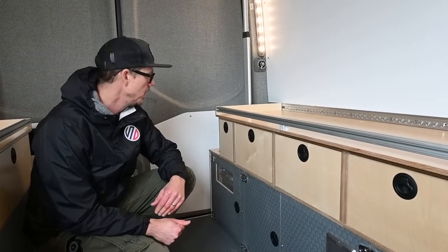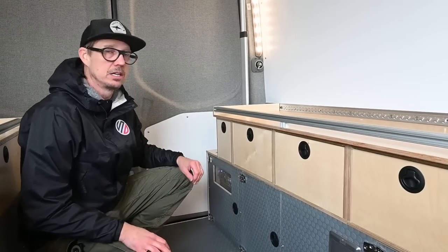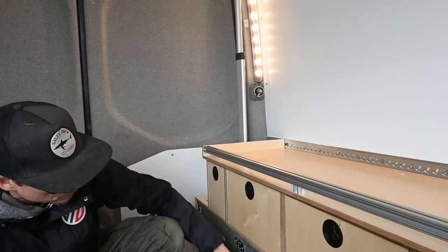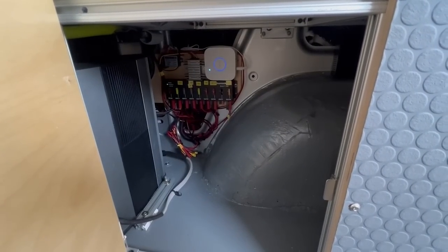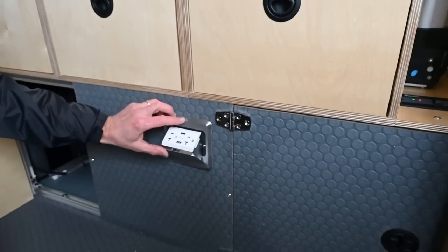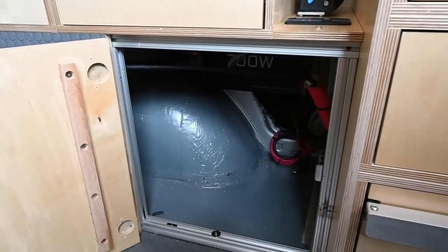One potential use we see for this van is being able to rent it out. It's all inclusive, comes with a three-year factory warranty, very simple and still has a ton of capacity. The solar power for this van is 300 watts. We have a solar overload switch. There's tons of extra space underneath here — this is also where you'll find your fuses.